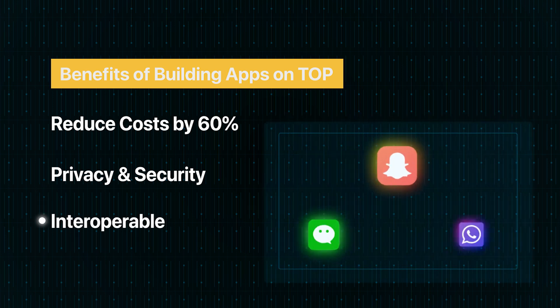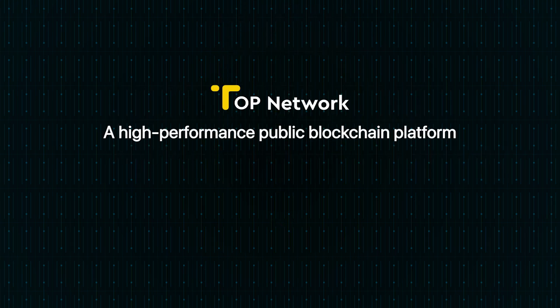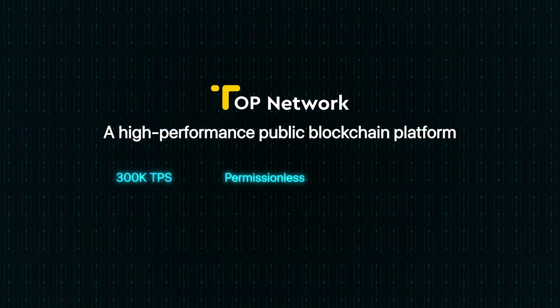Top Network adopts international communication protocols. All communication apps on Top Network are interoperable. Top Network is also a high-performance public blockchain platform designed to enable real-world business on the blockchain — 300,000 TPS, zero gas fees, instant confirmation.